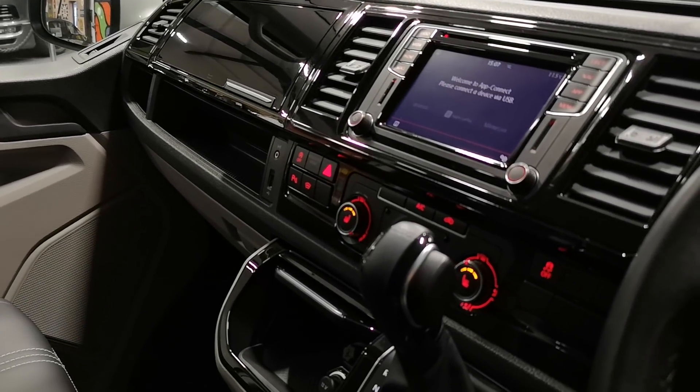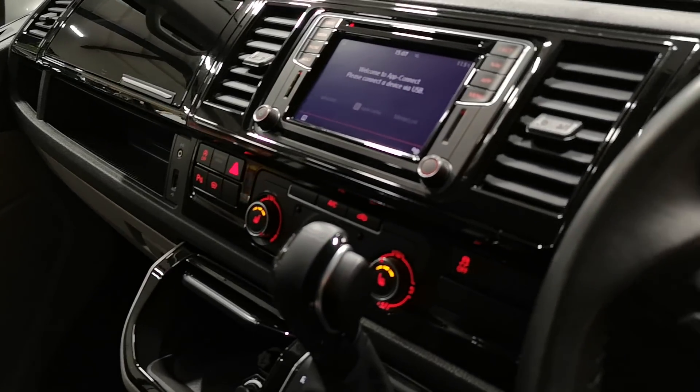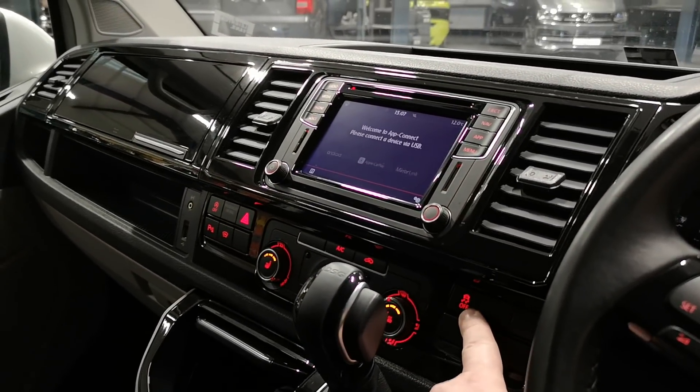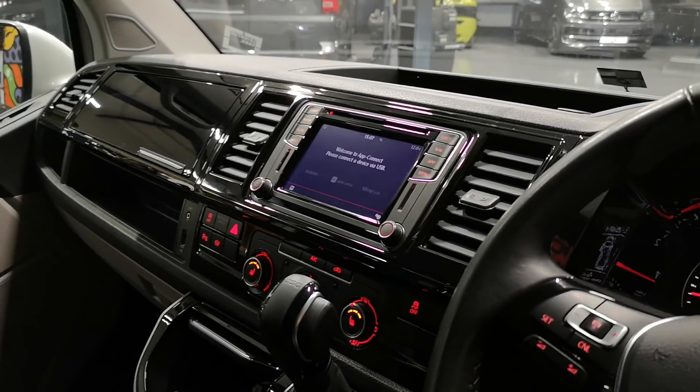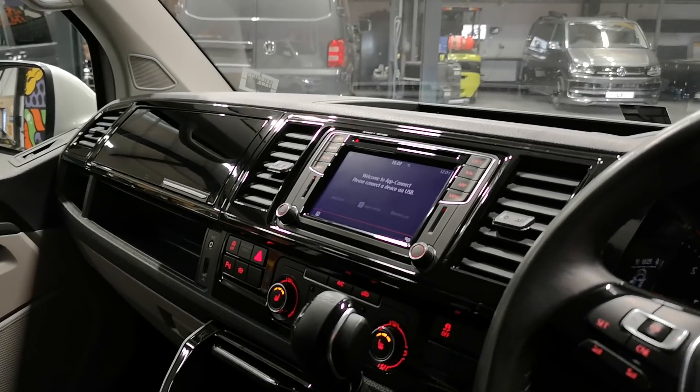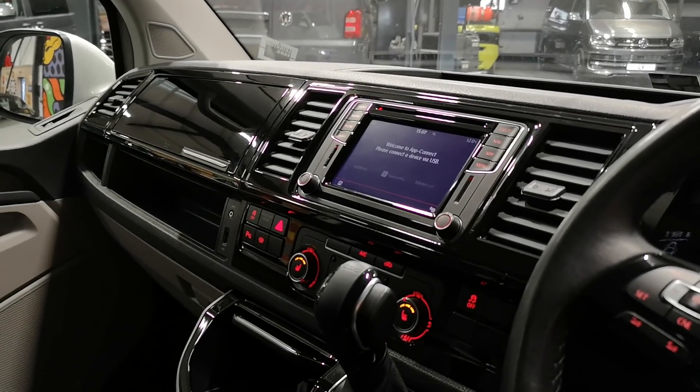We've got the heated seats there. Just one little thing — I can tell from inside the van it's 4Motion. Only 4Motion vans have got this button here, which is to switch the traction control off. On any of the two-wheel drive vans you won't have that on a T6 — it's only on 4Motion.